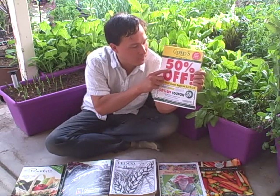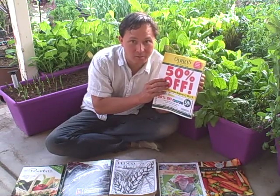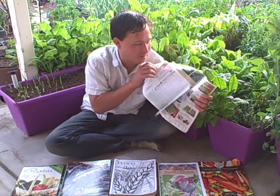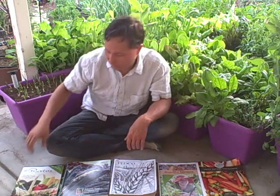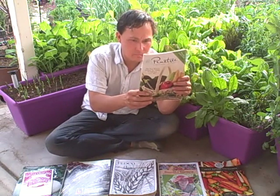First we've got the Gurney seed catalog. Gurney is a big seed and nursery company. They always have promotions like 50% off or $25 off a $50 purchase, which sounds enticing — but in my opinion Gurney's prices are basically over-inflated by 50%, so when you get the coupon you're just getting things at regular prices. Occasionally you'll find a good deal, but in most cases prices are over-inflated, so I'm going to give it a thumbs down.